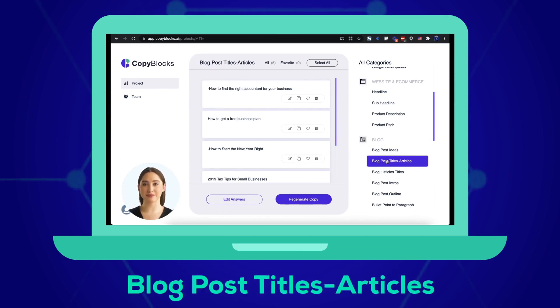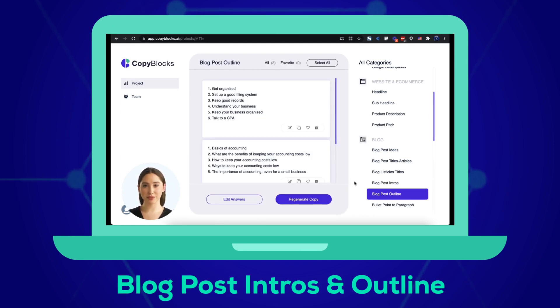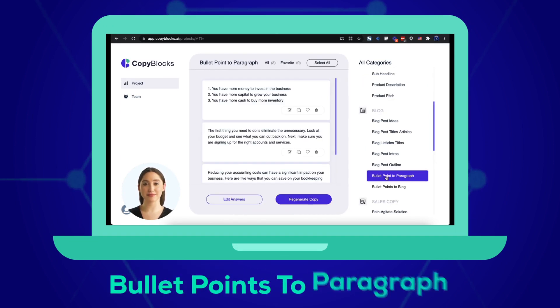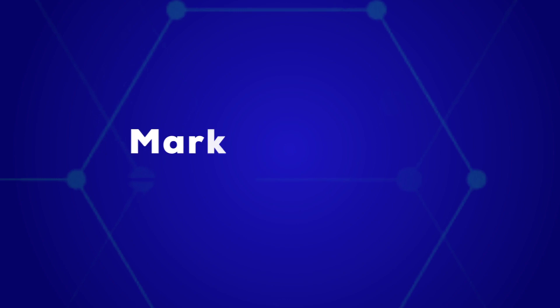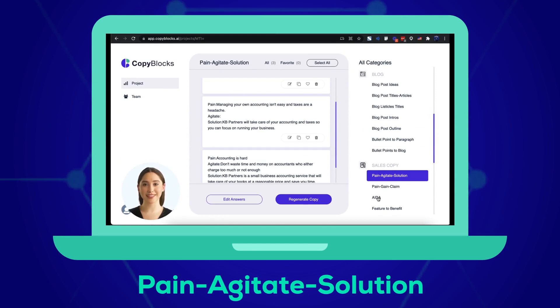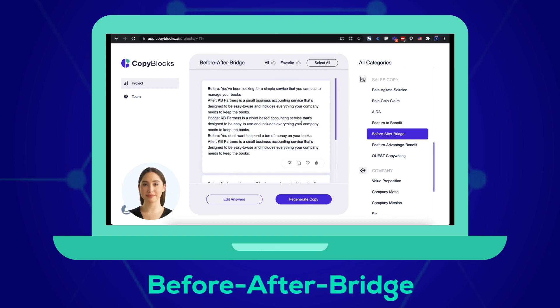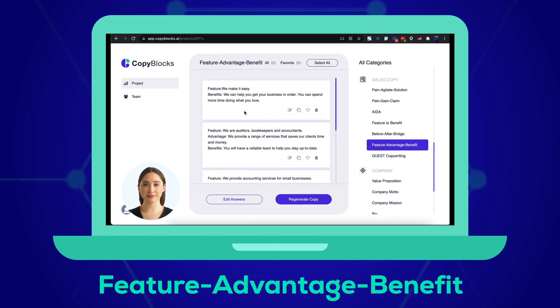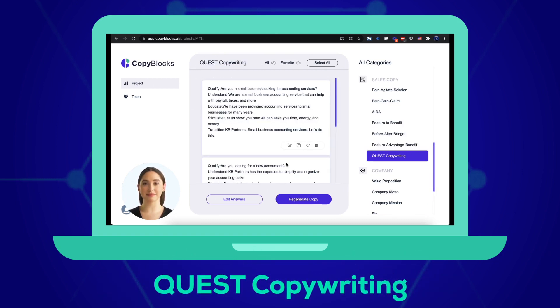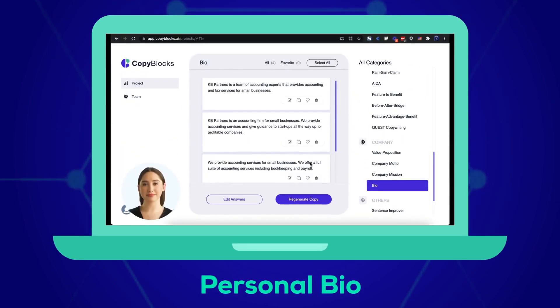Blog post intros, outline bullet points, and bullet-point-to-paragraph conversion. Marketing copy for sales pages based on advanced marketing frameworks like Pain-Agitate-Solution, Pain-Gain-Claim, AIDA, Feature-to-Benefit, Before-After-Bridge, Feature-Advantage-Benefit, and QUEST.